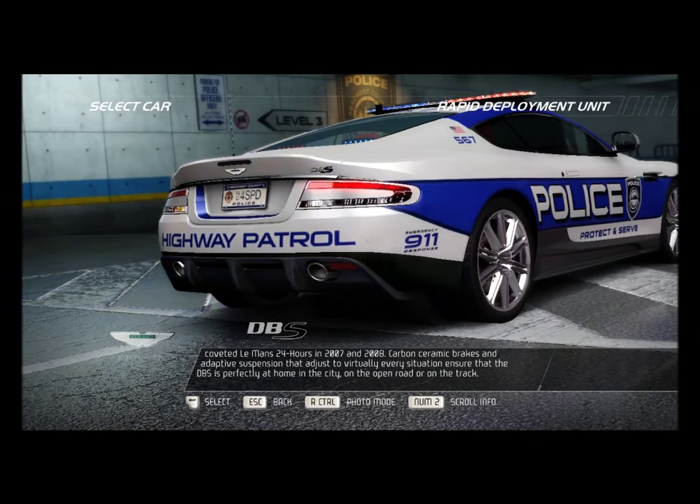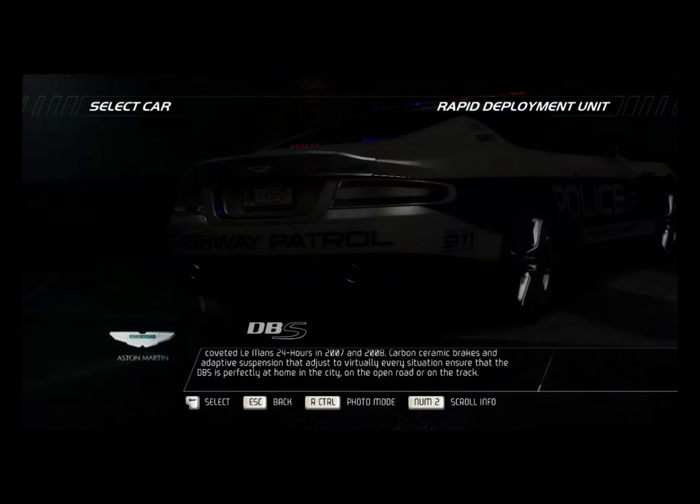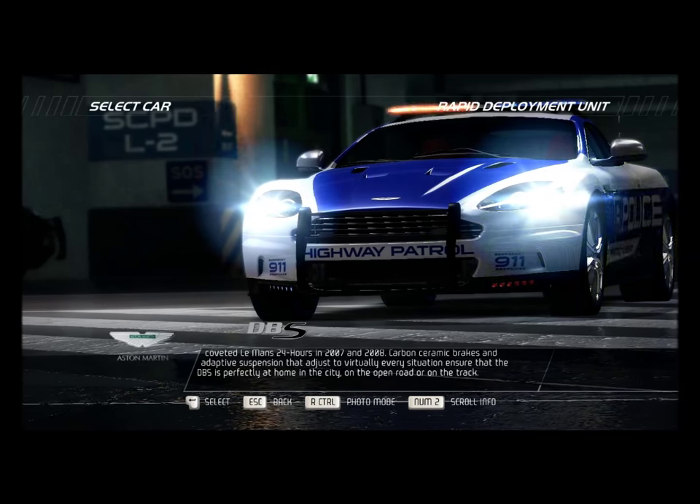Carbon ceramic brakes and adaptive suspension that adjust to virtually every situation ensure that the DBS is perfectly at home in the city, on the open road, or on the track.